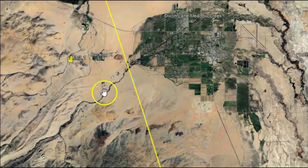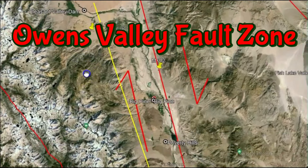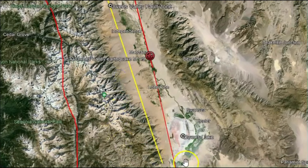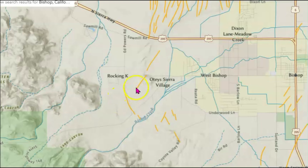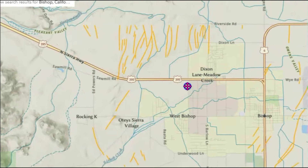Drawn out in yellow is the Owens Valley fault zone, and it's fairly extensive — it goes all the way down past Owens Lake. In 1872 there was a magnitude 7.9 where this entire fault zone ruptured. There will be links down below for everything I'm showing you. Here's the faults in that location. The closest one here is Rocking K — this is West Bishop. They just call this the Owens Valley fault zone; they don't have individual names for all these different faults.